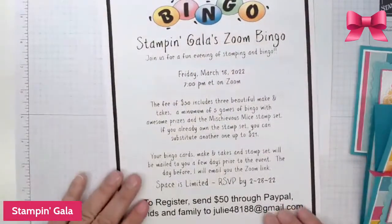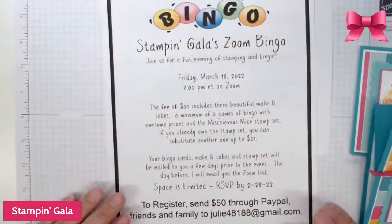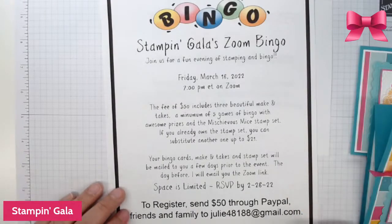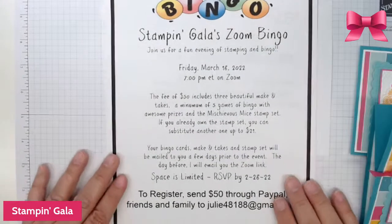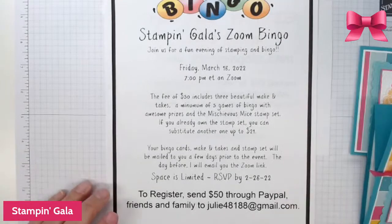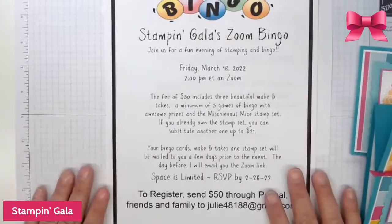I did announce my online bingo, which is going to be held on Zoom, and it is March 18th. You have to register by the 28th of February, so just a little bit longer to register. It includes a really cute stamp set — the Mischievous Mice — that is in the back of the catalog for hostesses only. It's adorable.